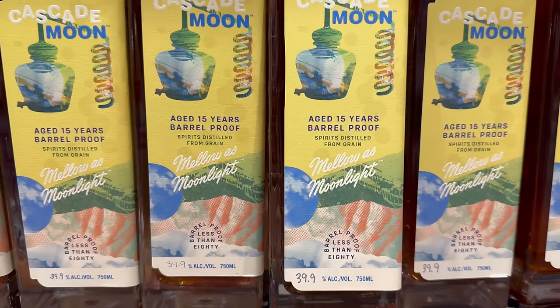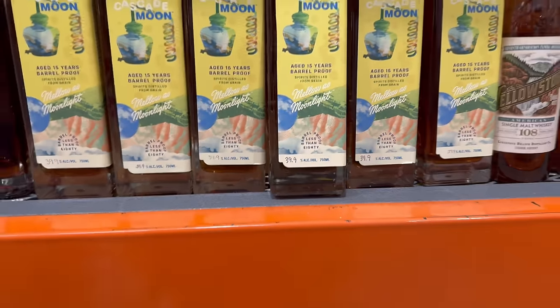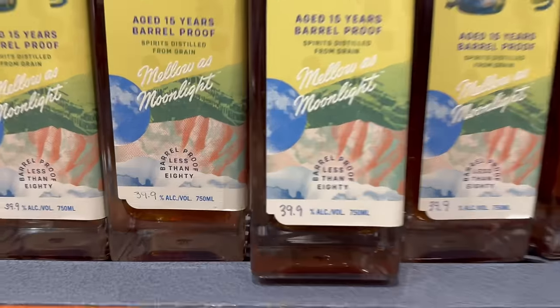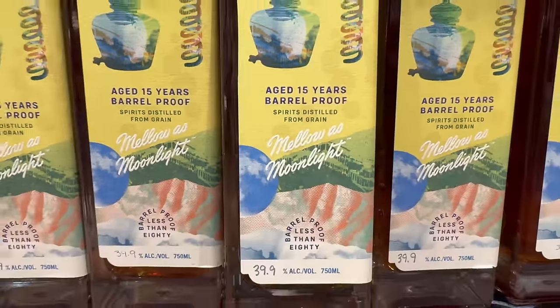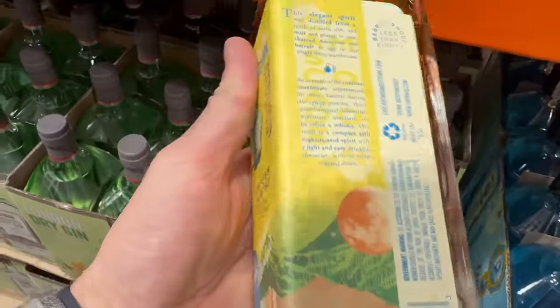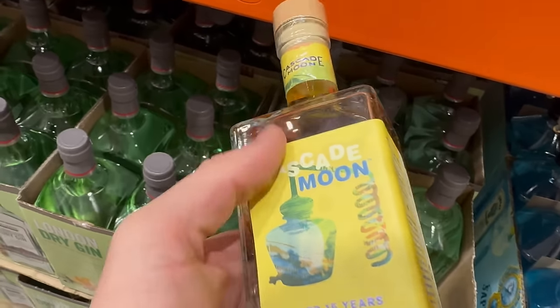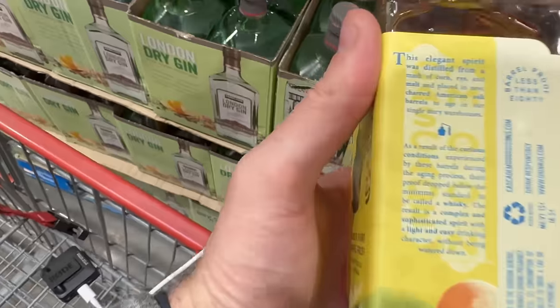Cascade Moon is coming in at 39.9% ABV, so they can't legally call it whiskey because whiskey has to be 40% ABV. They're actually calling it 'spirits distilled from grain.' I think this comes from Dickel — the Cascade Moon distillery is part of Dickel, or the Cascade Hollow distillery — but it doesn't necessarily say that anywhere I can see on the bottle.